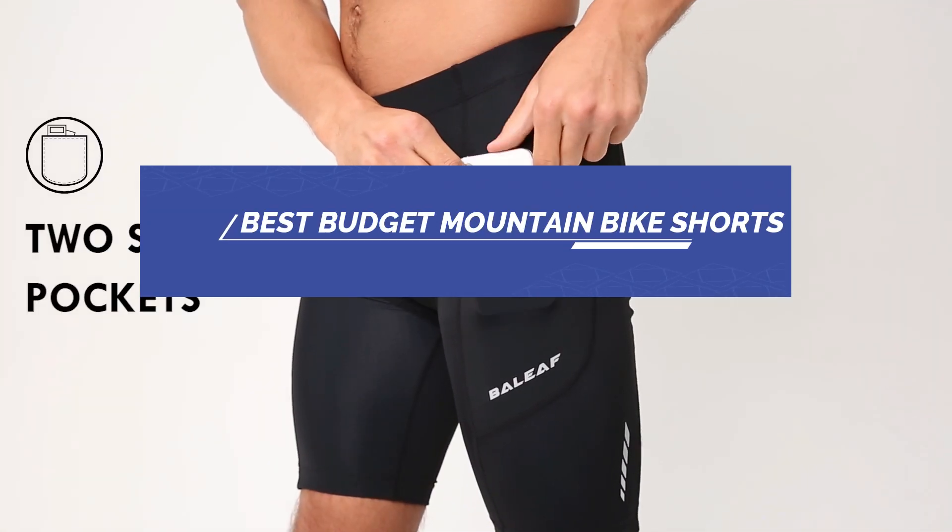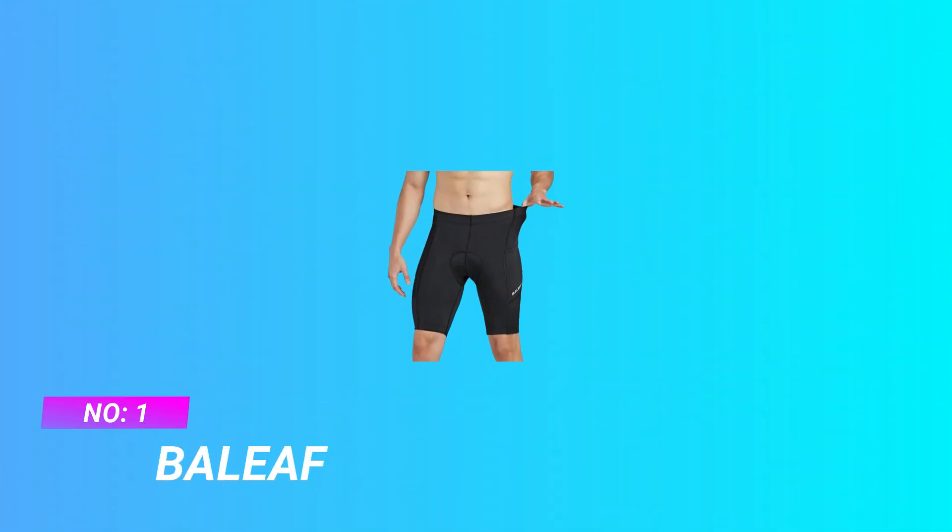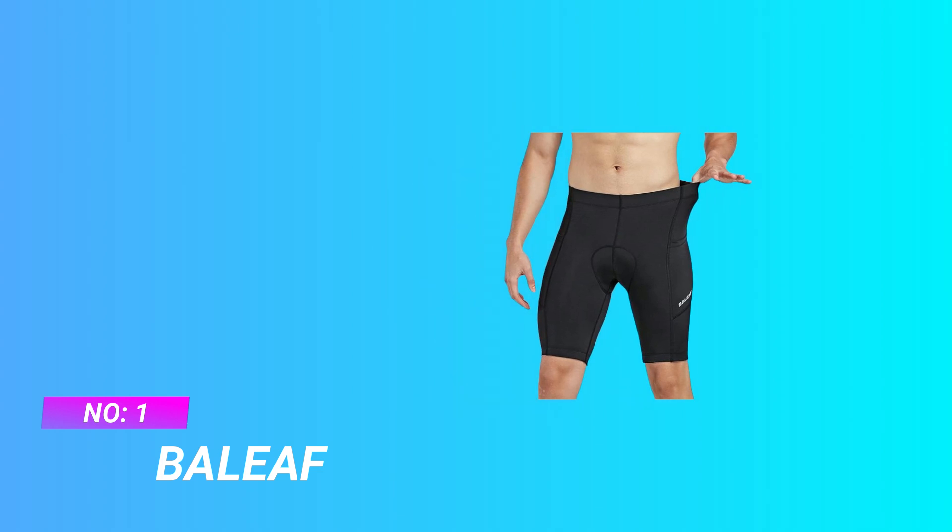Best Budget Mountain Bike Shorts. Number 1: Belief Budget Mountain Bike Shorts.